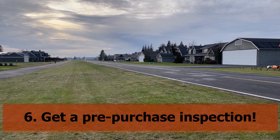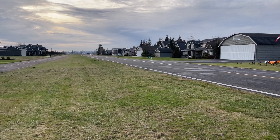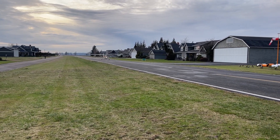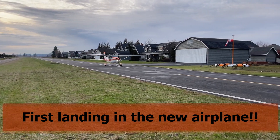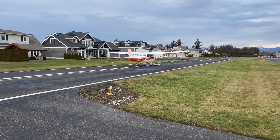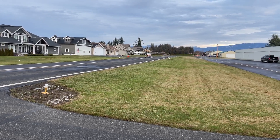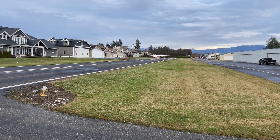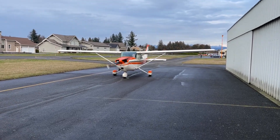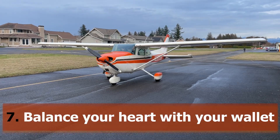Be sure to get a pre-purchase inspection. Once you've found a plane you're interested in, it's time to get a pre-purchase inspection — or pre-purchase examination, if you're a Mike Bush follower. This is a crucial step that ensures the airplane is in good condition and that you're making a sound investment. A qualified mechanic will inspect the airplane from top to bottom, including the engine, airframe, and avionics. There are lots of buyer-assistance companies out there — Savvy is one, and my friend Jeff who owns Tomahawk is another great one. Most sellers will expect you to do a pre-buy and will be very accommodating.